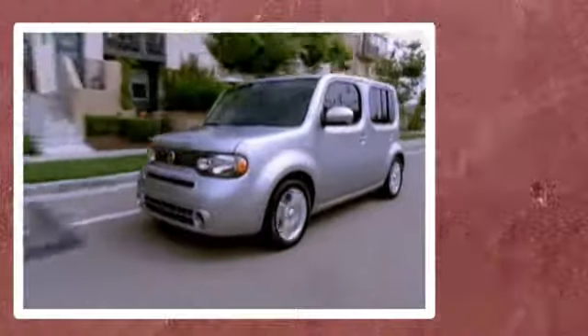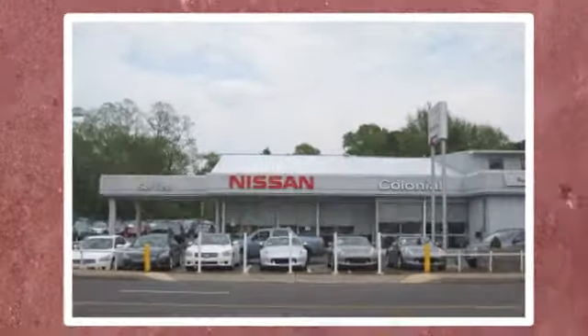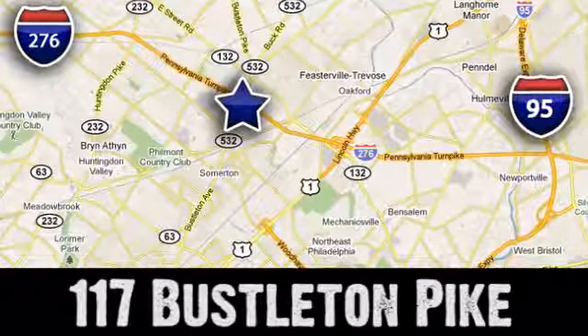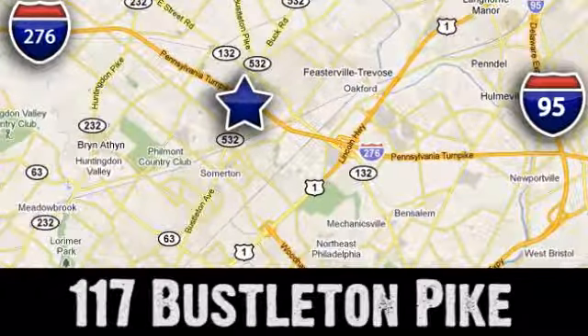If you can't make a deal with Colonial Nissan, you can't make a deal with anybody. We're conveniently located at 117 Bustleton Pike in Feasterville, Trevose, Pennsylvania.